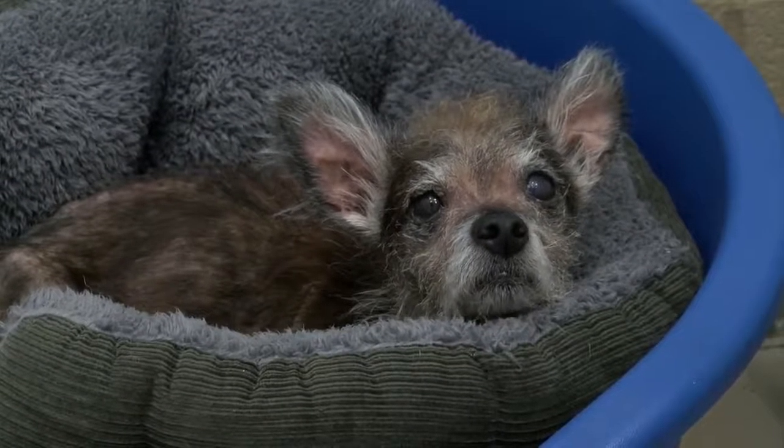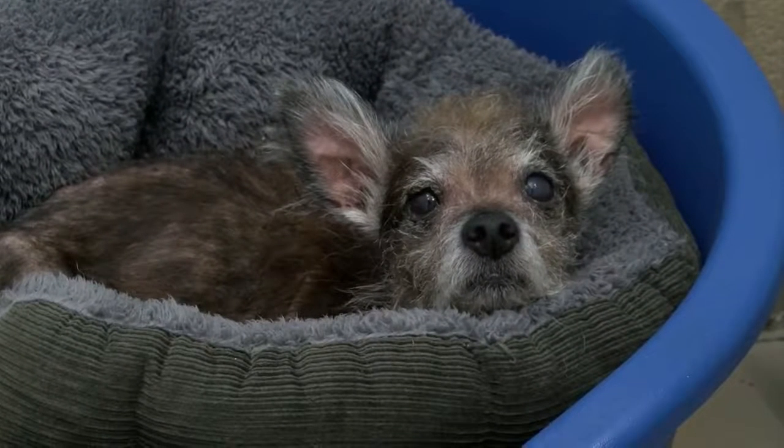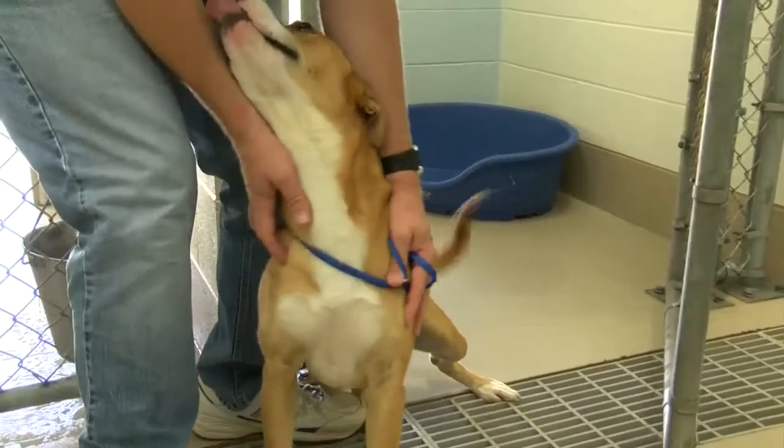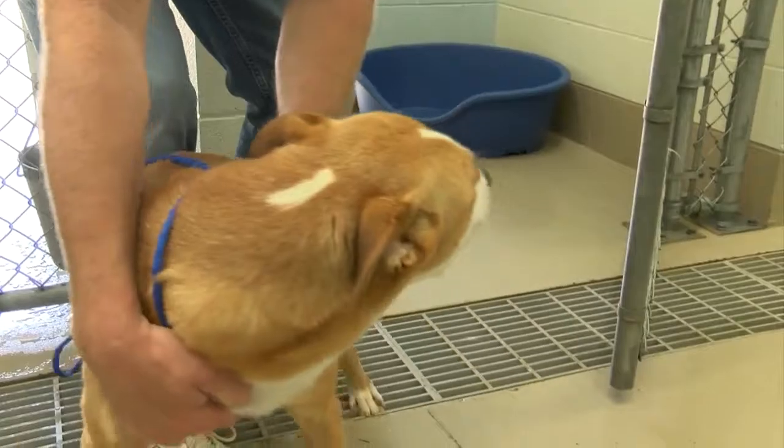This week there are so many dogs and puppies to choose from. Take a look at this terrier mix, an adult female. Her name is Sable, very sweet dog. We also have Max. This is an adult male, he's neutered — an Aussie pit mix. Absolutely adorable.